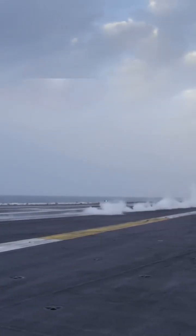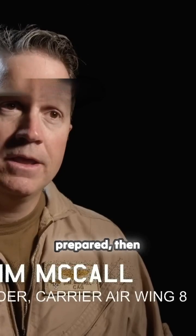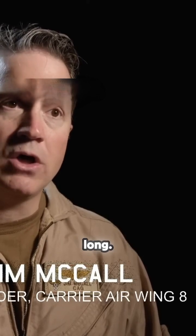Naval aviation is pretty unforgiving. If you're not focused and you're not prepared, then you're not going to be doing this business for very long.